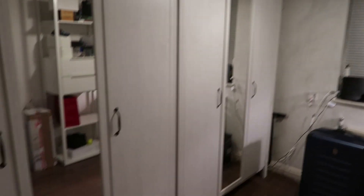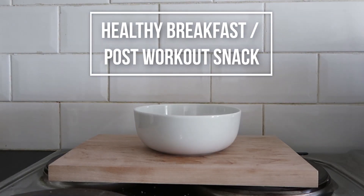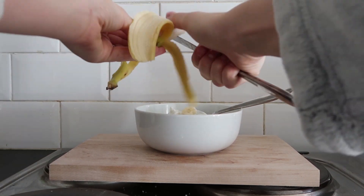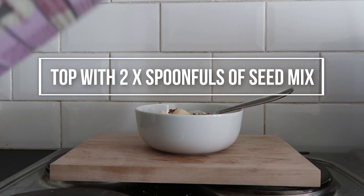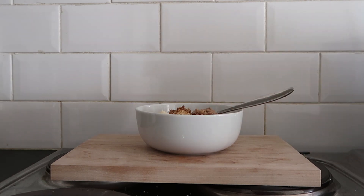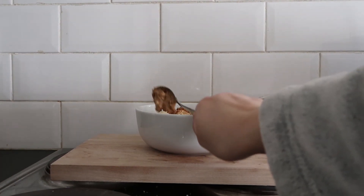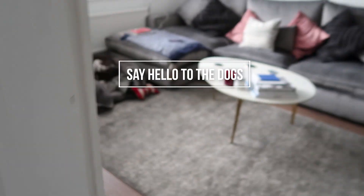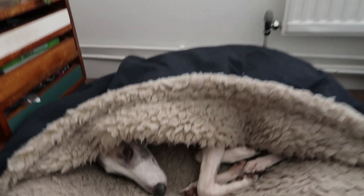Guys, look — now we've got two wardrobes! Now we've just got to fill them.